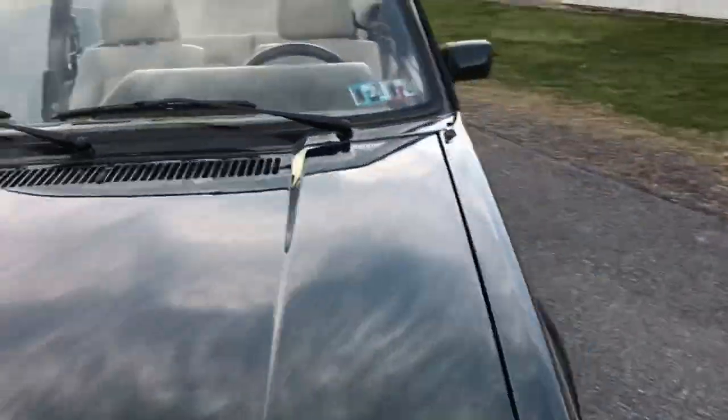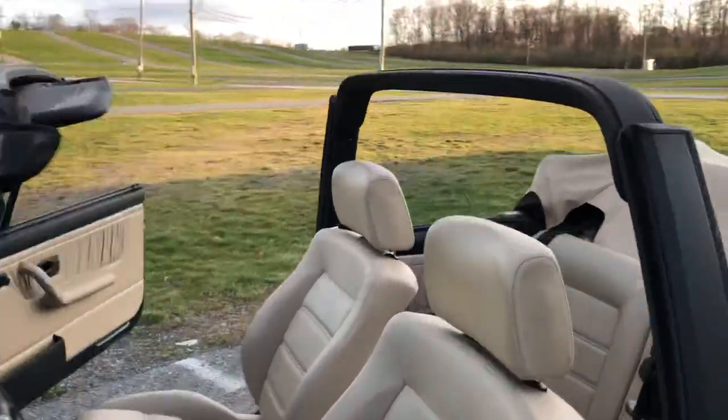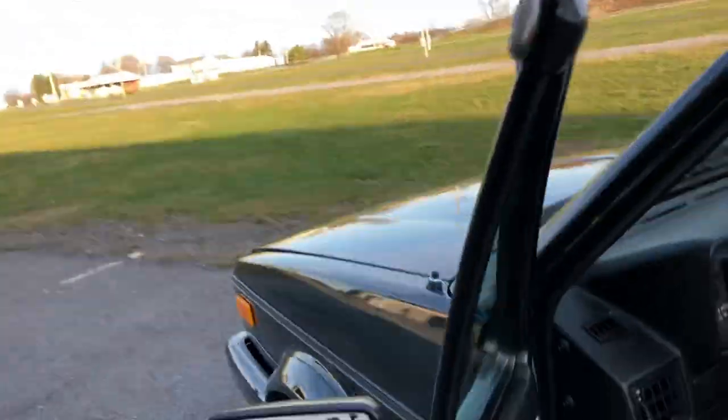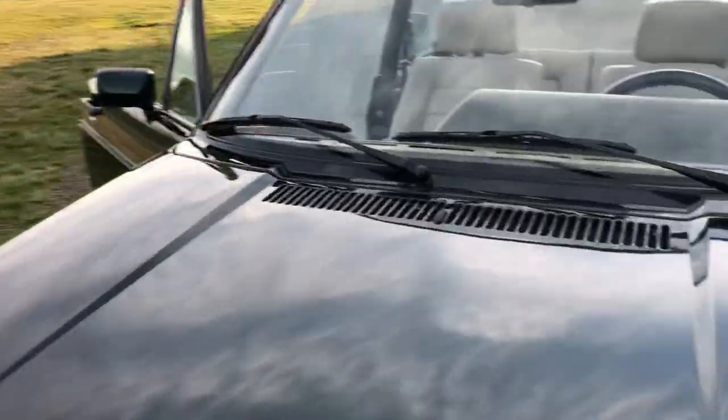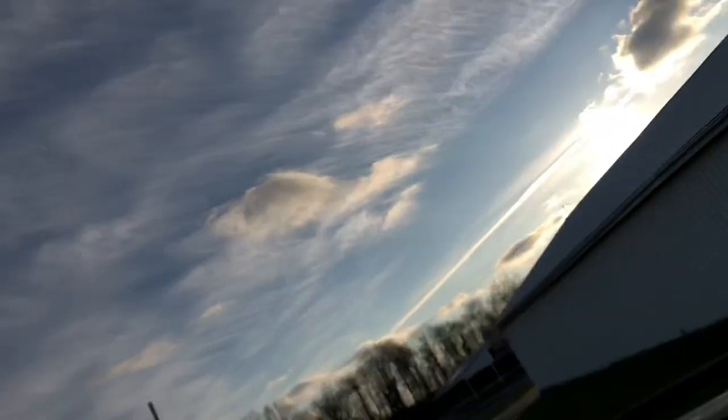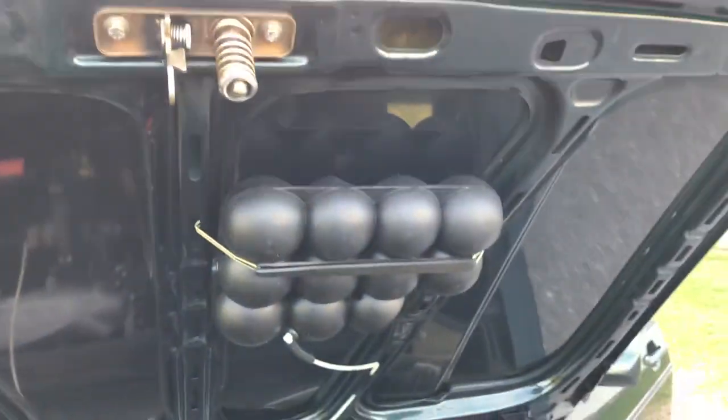The car runs really well. Pop the engine compartment — underneath the hood is nice as well.